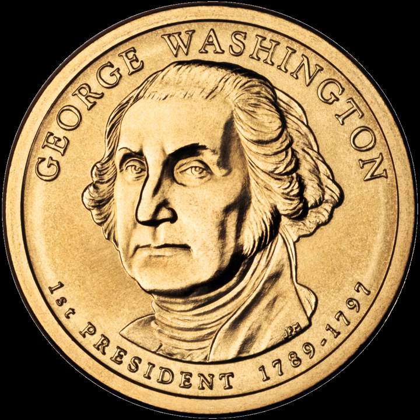The Presidential $1 Coin Program was the release by the United States Mint of $1 coins with engravings of relief portraits of U.S. Presidents on the obverse and the Statue of Liberty on the reverse. From 2007 to 2011, Presidential $1 Coins were minted for circulation in large numbers, resulting in a large stockpile of unused $1 coins. From 2012 to 2016, new coins in the series were minted only for collectors.